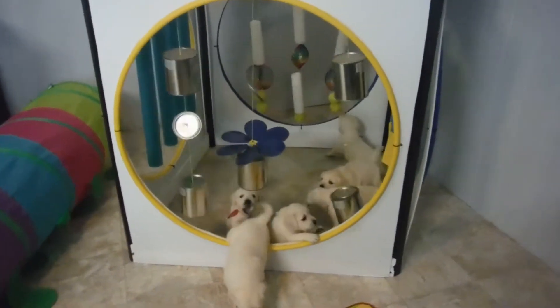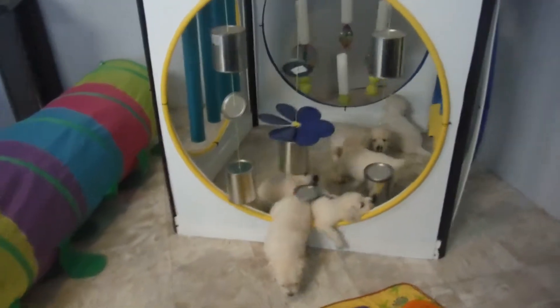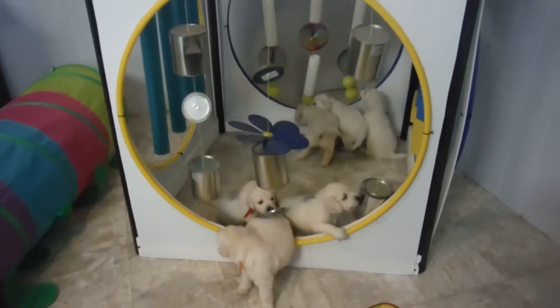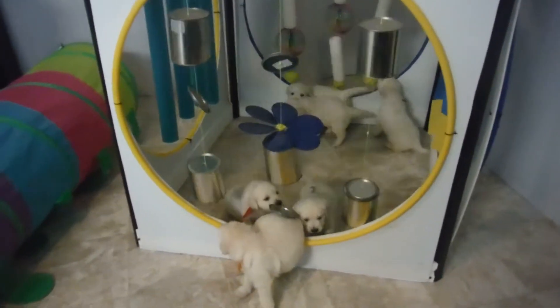They went into the Adventure House. As you can see, Miss Olivia's come out. She's walking on the pad — I think she just piddled for me there. We've got the rest of them, and the reason that we use this is so they get used to moving objects.